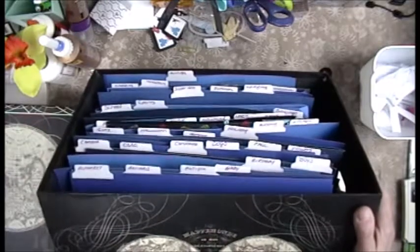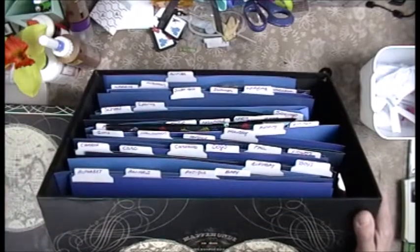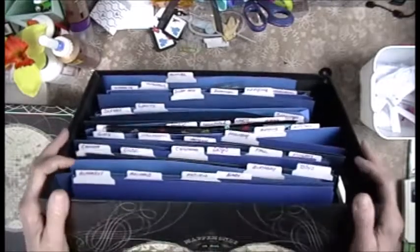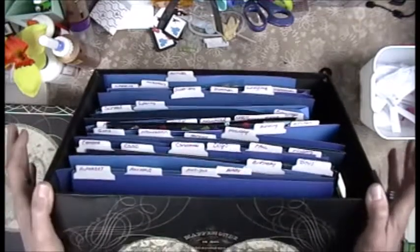I am challenging you to do this. Organize it — it's not even broken, just organize it. It did take me, with interruptions, a couple of hours. But you know what? It was therapeutic.